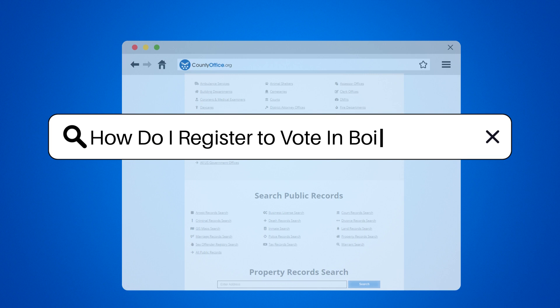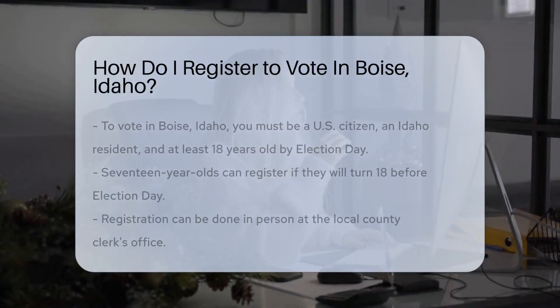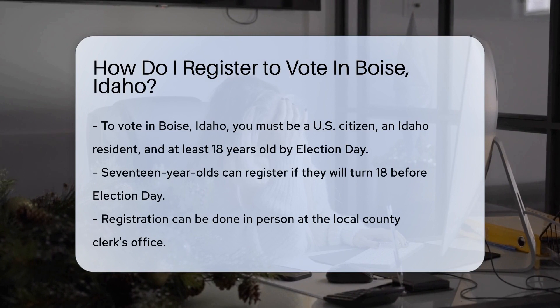How do I register to vote in Boise, Idaho? Are you ready to exercise your civic duty in Boise, Idaho? Here's your voting roadmap.